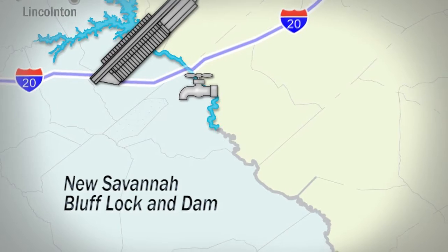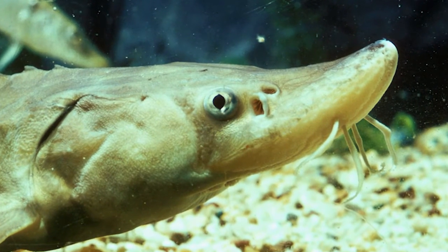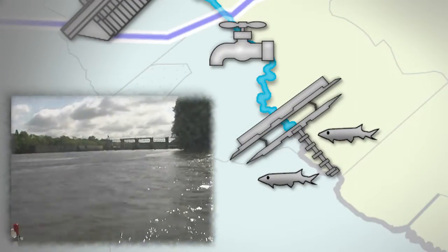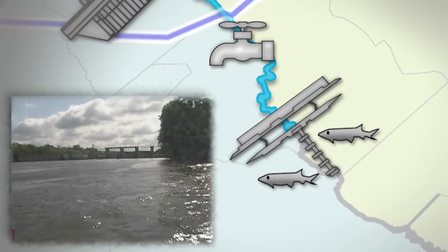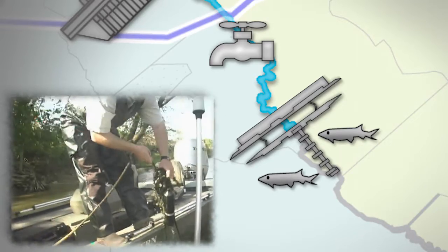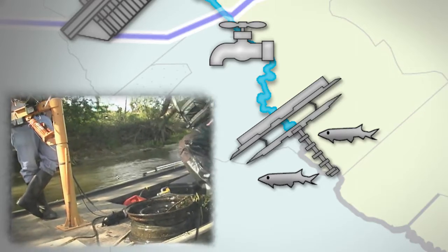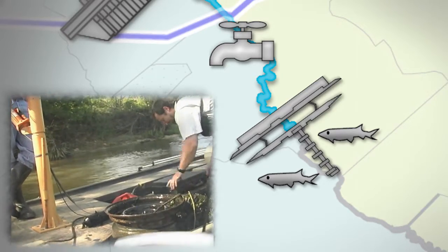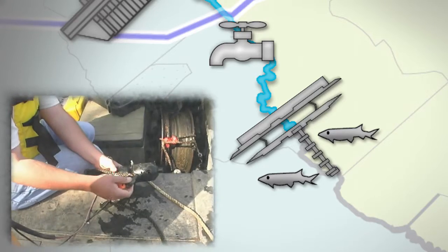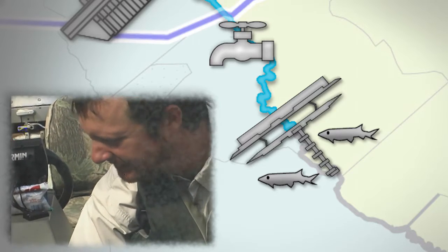The Savannah River is home to one of the most primitive of fish species, the short-nosed sturgeon, which remains on the endangered species list. The sturgeon spawn in early spring, just below the new Savannah Bluff Lock and Dam. The Corps partners with other natural resource agencies to improve the understanding of in-stream flow needs for short-nosed sturgeon, and operations of the reservoir system will continue to adapt as monitoring of the fish improves our understanding of the species.